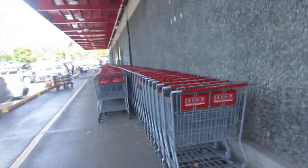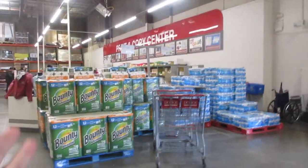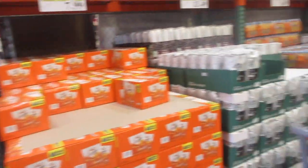Costco Business Center. I haven't been in here in ages. I wanted to share with you guys what is the difference between a regular Costco and a business Costco, because not every area has a business Costco.